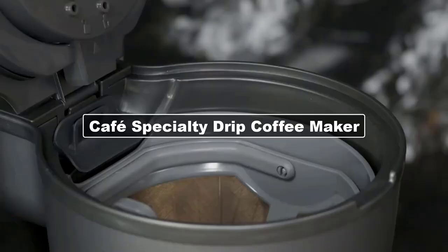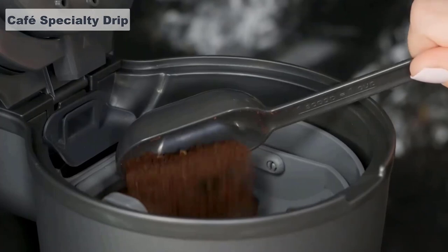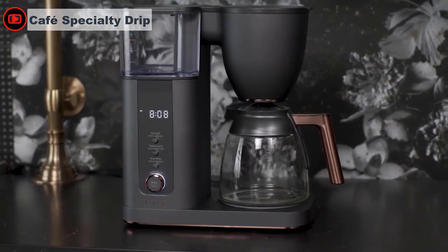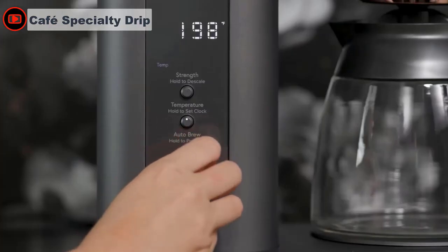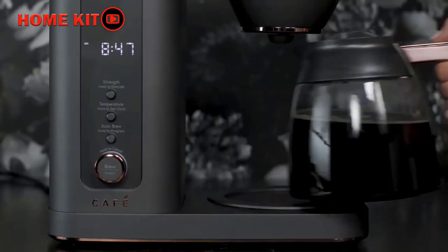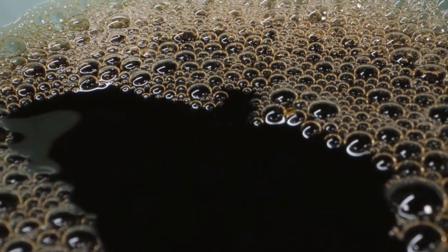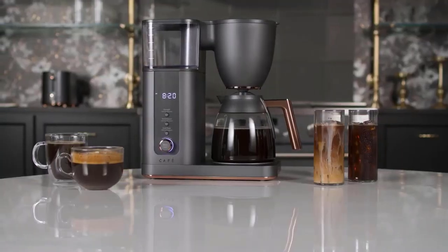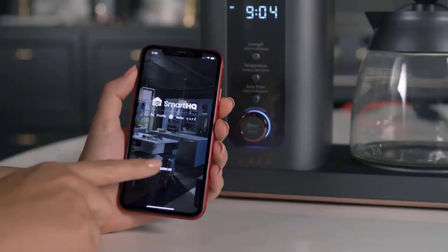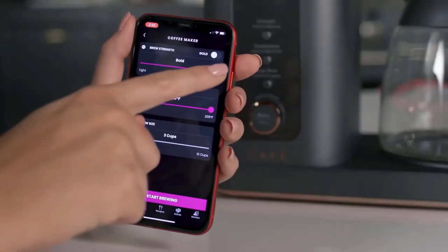The Café Specialty Drip Coffee Maker looks simple but delivers when it comes to performance. It's made primarily of stainless steel with a matte black finish, copper accents, a reusable titanium-plated filter, and a vacuum-sealed thermal carafe. The water reservoir holds up to 10 cups and is outfitted with a carbon filter to ensure excess minerals don't make it into the coffee. It also offers a temperature control option, an auto-brew setting, and Wi-Fi connectivity that allows you to control the brewer remotely with a phone app — all with controls found to be intuitive and easy to use.